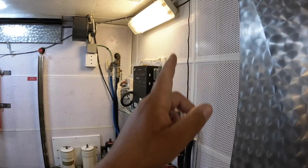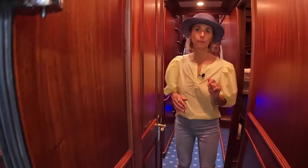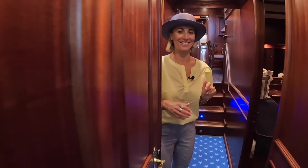And it even has a disco ball here — it really does. A disco light for a party in the engine room! Engine room party tonight.